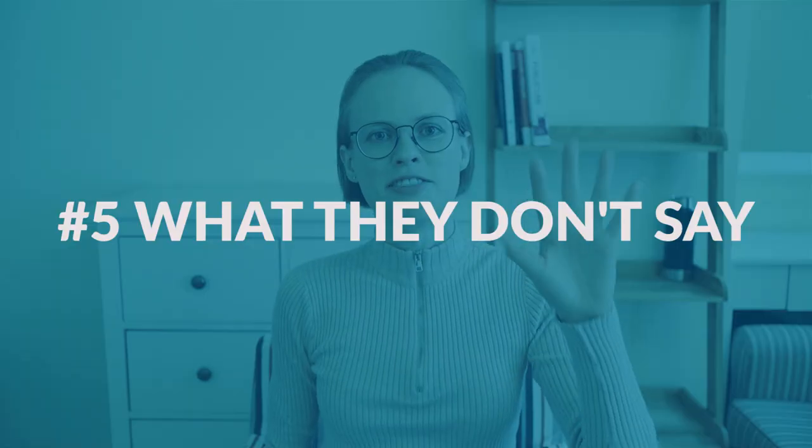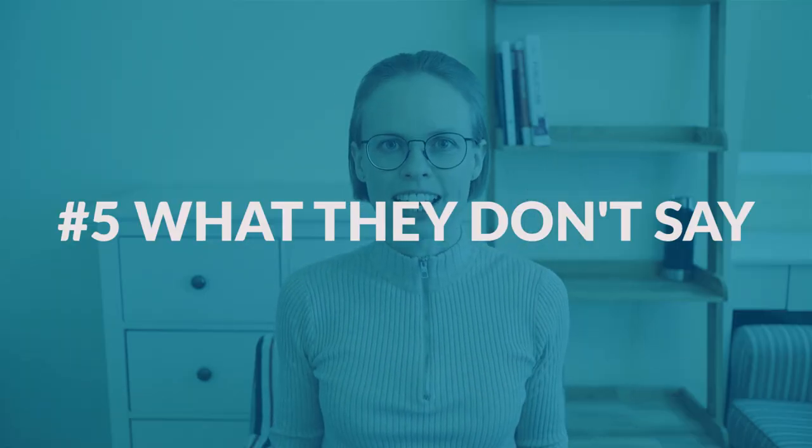Number five — what they don't say. This is something that has not changed. There are three things ETS never stated in the rules and they still don't, and actually I'm quite surprised because I had to do all of these three things. So keep in mind that you may need to do them.